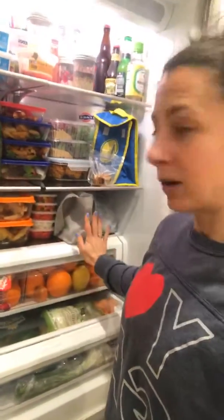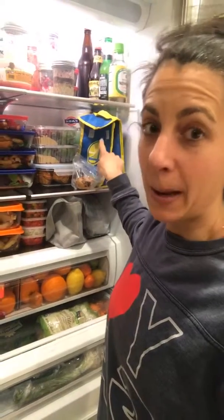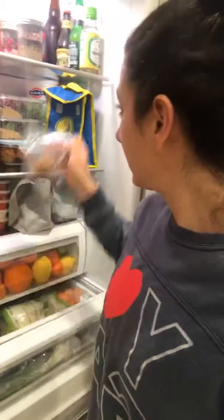Lunch number one is packed for little one number one, and lunch number two is packed. Next up I made some carrot apple muffins. These will act as snacks for the kids. In the morning the little ones know to grab one, put it in their backpack for their morning snack at school. That's ready to go.